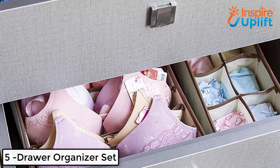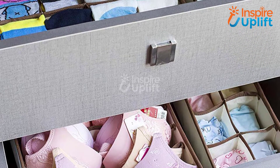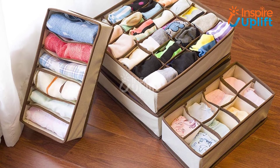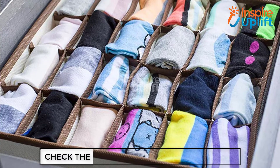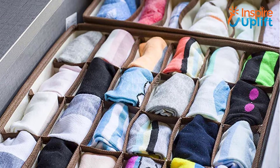At number 5 we have a Drawer Organizer Set. Assemble your undies, thongs, bras, and even scarves, ties, and body tops using this organizer set. Just keep your essential clothing items in it and place the storage set in the drawer. Maintain the order and declutter your drawers efficiently.